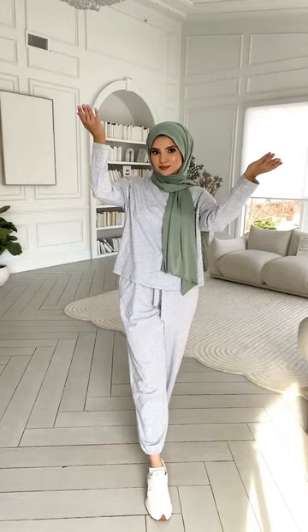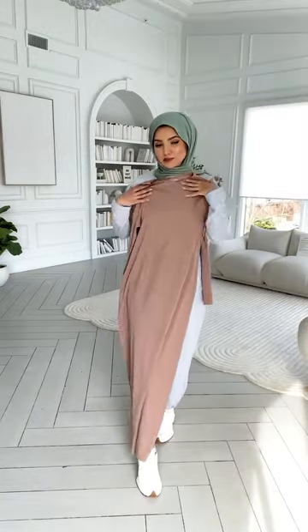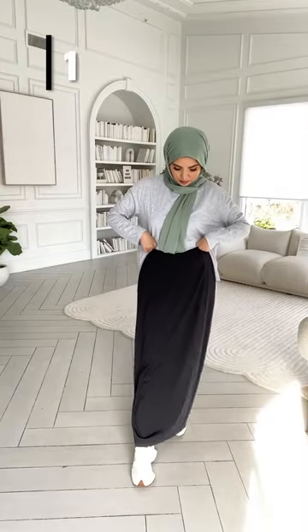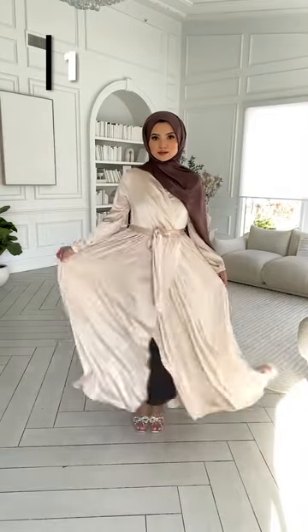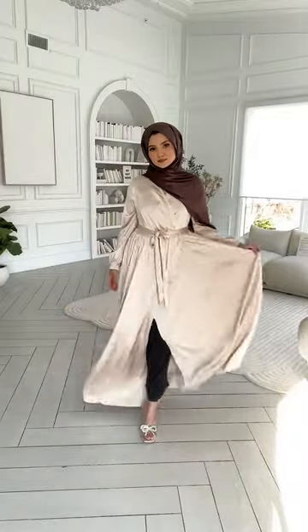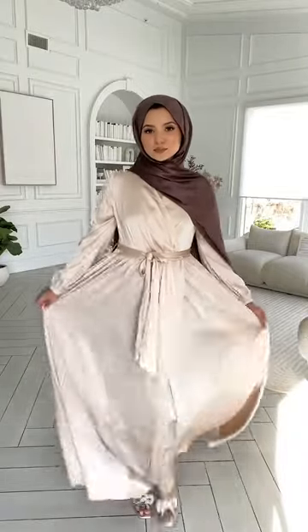Top wardrobe essentials for all my modest girlies. Some kind of inner wear that is opaque and full coverage is key. It's perfect for when you're wearing outfits with loose sleeves, open slits, and deep neck or back. For instance, I'm a huge sucker for flowy dresses but this one has a huge slit, so I'm wearing this seamless black skirt that's lightweight — and if you have any slips, you're fully covered underneath.